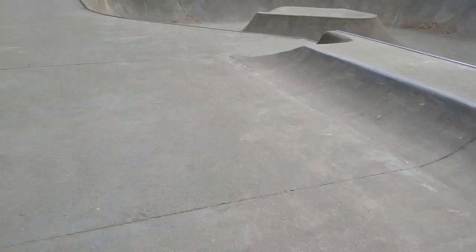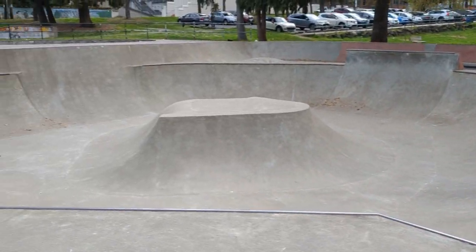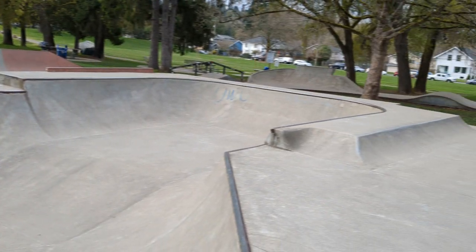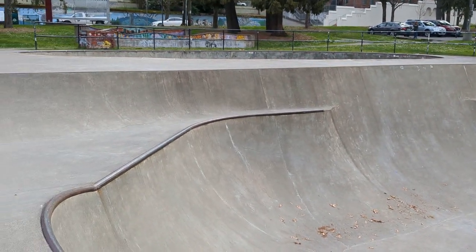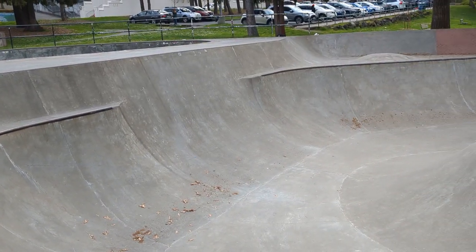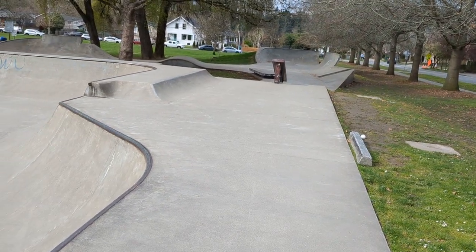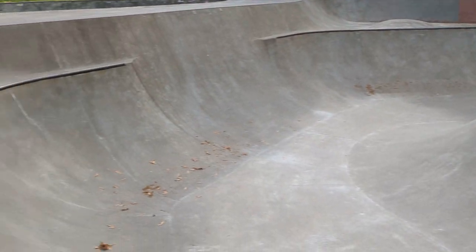We're back at the beginning. Here's that little flow bowl. This is like the third park I've been to in Seattle and they've all ruled. Delridge, Seattle — it's Grind Line, built in the 2000s. Anyways, come check it out, this park is great. Bring a broom though, and some trash bags.